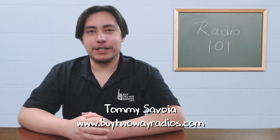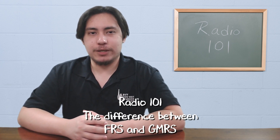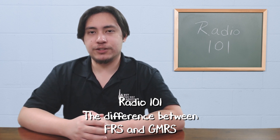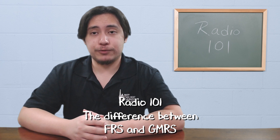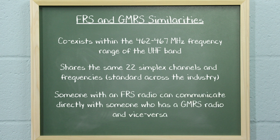Hi, I'm Tommy with buy2wayradios.com and this is Radio 101. The FRS and GMRS are two different radio services that coexist within the 462 to 467 megahertz frequency range of the UHF band. Both services share the same 22 simplex channels and frequencies. These channel and frequency assignments are standard across the industry. For this reason, someone with an FRS radio can communicate directly with someone who has a GMRS radio and vice versa.